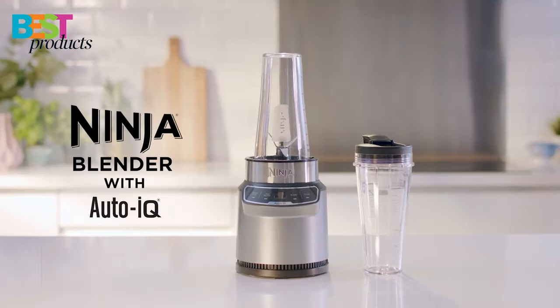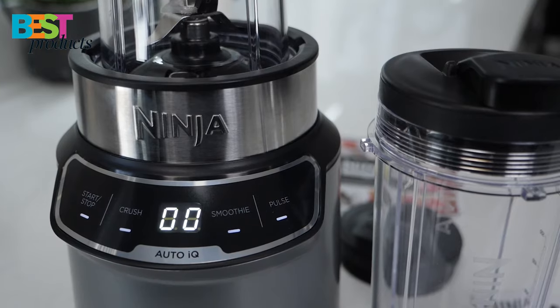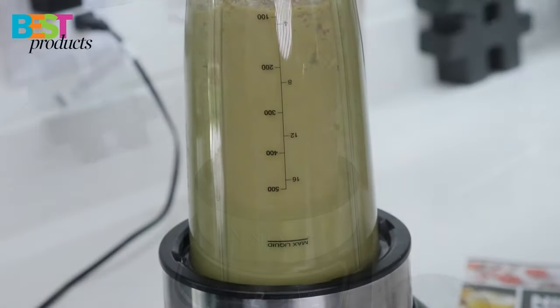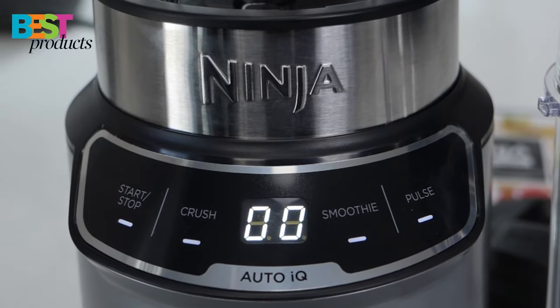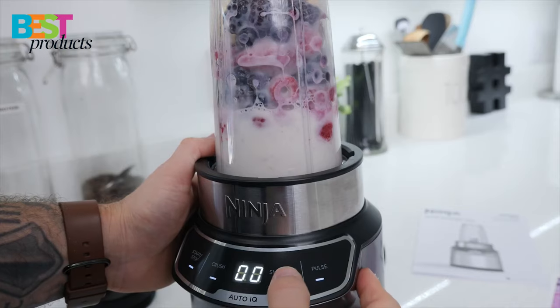Number 2: Ninja Nutri Blender Pro. The Ninja Nutri Pro Compact Personal Blender is a powerful blender that can easily handle tough ingredients and crush ice quickly. With two versatile programs and a nutrient extraction function, this blender can make a variety of drinks, sauces, and dips.